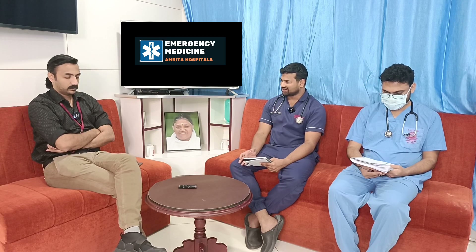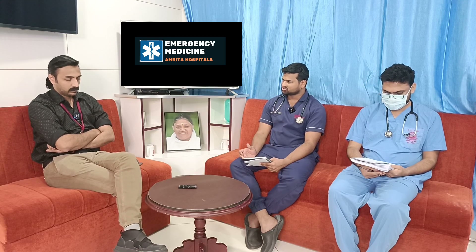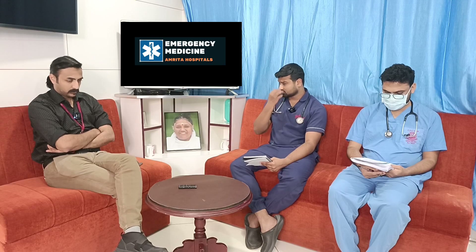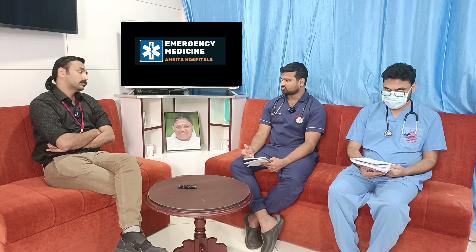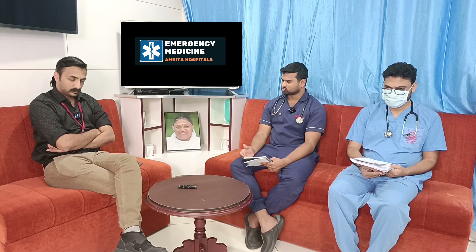At this point, it could be a hypertensive urgency or a hypertensive emergency, and we need to do further investigations. There is also a possibility of a new neurological event for this patient.